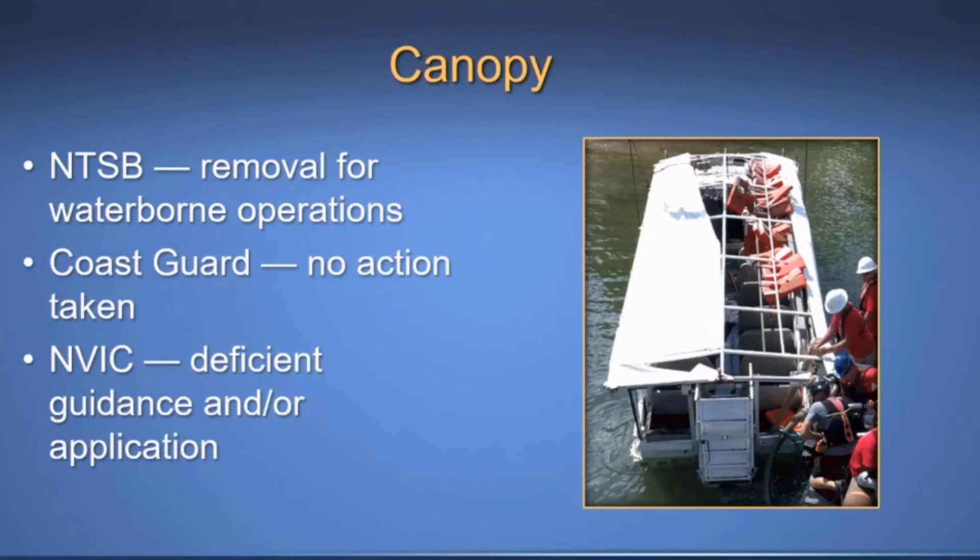However, as demonstrated in this accident, emergency egress was still impeded by the canopy and a side curtain during the rapid sinking. This accident demonstrates a deficiency in the guidance and/or the application to the StretchDuck 7. Staff believes that NAVIC 101 did not effectively address the NTSB's 2002 recommendation to require the removal of or Coast Guard approval of fixed canopies, and consequently likely increased the number of fatalities.